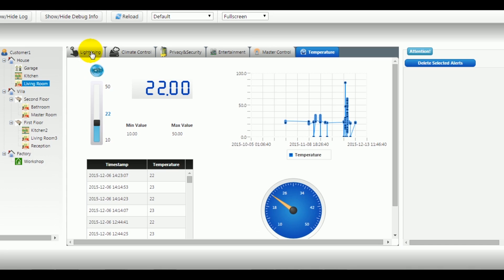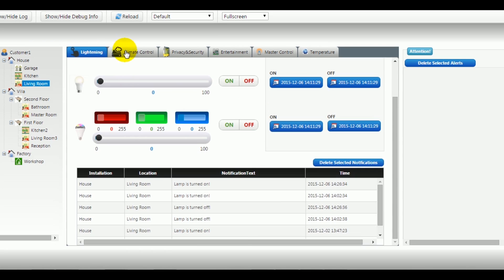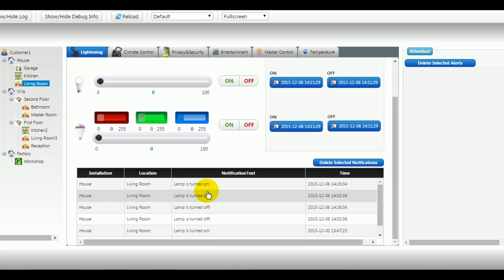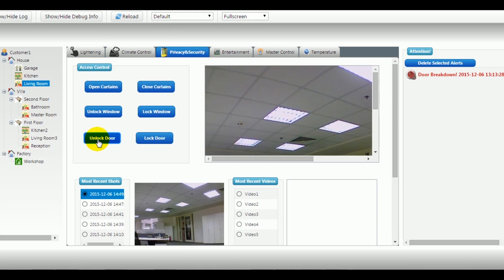Home automation. Through this application, users can control lighting, climate, privacy and security, and appliances. In addition, the application will notify users in case of fire or gas leakage.